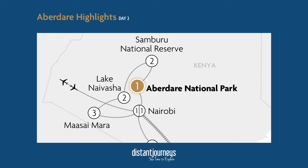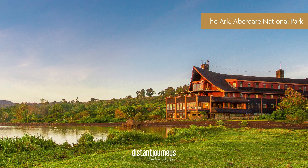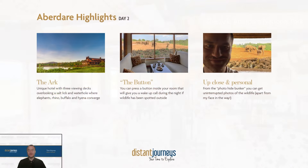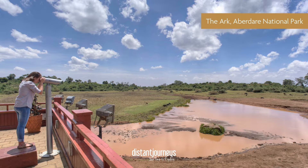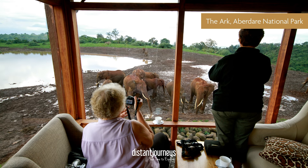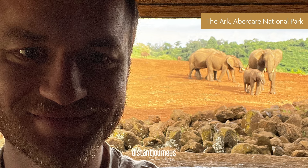From Nairobi we head north to Aberdare. The property we stay at there is a real highlight called The Ark — named for the fact that it looks a lot like Noah's Ark. It's a unique hotel that overlooks a watering hole and a salt lick just outside, which attracts elephants, rhino, buffalo, hyenas, and sometimes bigger cats. The hotel has three viewing decks over that watering hole and salt lick, so just from the hotel you can see a lot of wildlife activity. They also have a photo hide bunker underneath, giving you perfect uninterrupted views of the wildlife outside — and they're just so close.